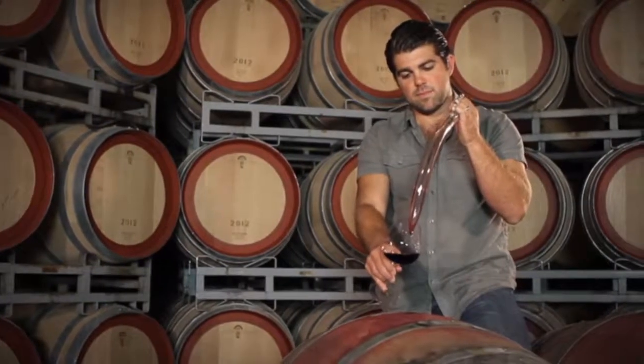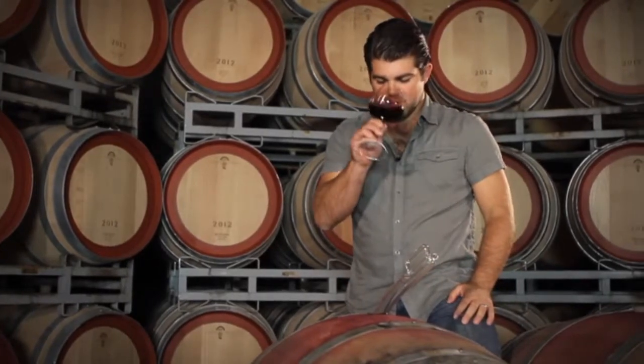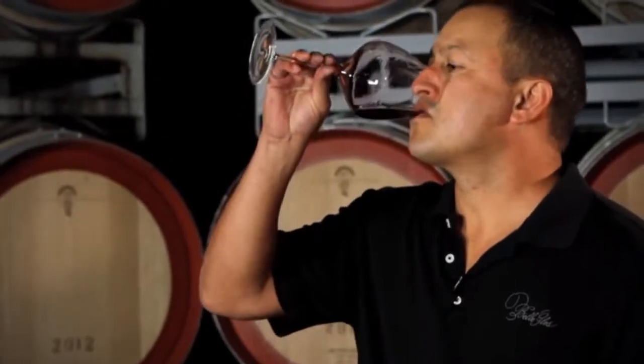Following fermentation, we drop the wine down into barrel where it sits for about nine months. Barrel aging is one of the most important parts where you're going to really get some of that finesse and the sweet characters of the oak integrating with the wine.